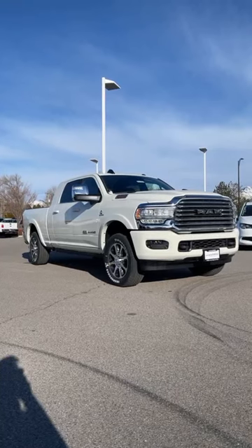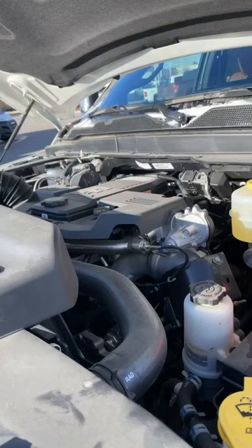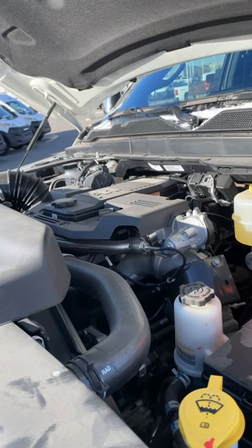Let's take a look at this Ram 2500 Longhorn. Powering this Longhorn is the 6.7 liter inline six Cummins putting out 370 horsepower and 850 pound-feet of torque.